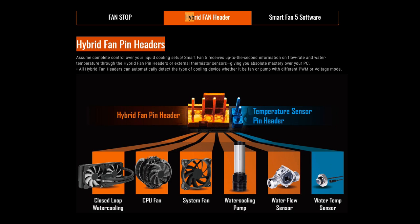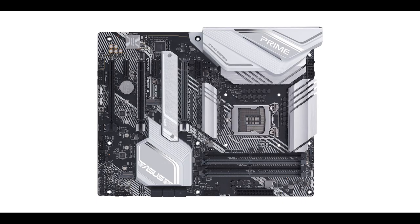Gigabyte has been doing this for the past 18 months, featuring it on every single board they've been releasing. So I don't understand why Asus missed that. Come on, Asus!